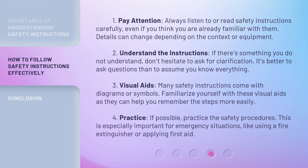3. Visual Aids: many safety instructions come with diagrams or symbols. Familiarize yourself with these visual aids as they can help you remember the steps more easily. 4. Practice: if possible, practice the safety procedures. This is especially important for emergency situations, like using a fire extinguisher or applying first aid.